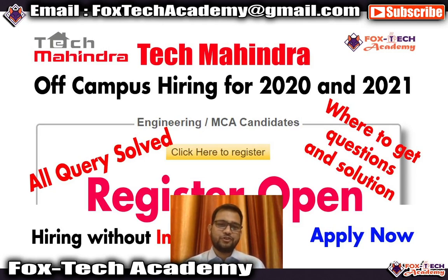Hello, welcome guys. In this video we are going to talk about a new job opportunity coming from Tech Mahindra. Tech Mahindra is going to hire again for 2020 and 2021 passout students. If you are a 2021 or 2020 passout you are eligible and you can apply for this. First we will talk about the hiring process procedure, then we will talk about previous asked questions related to coding, MCQs, and different assessments.